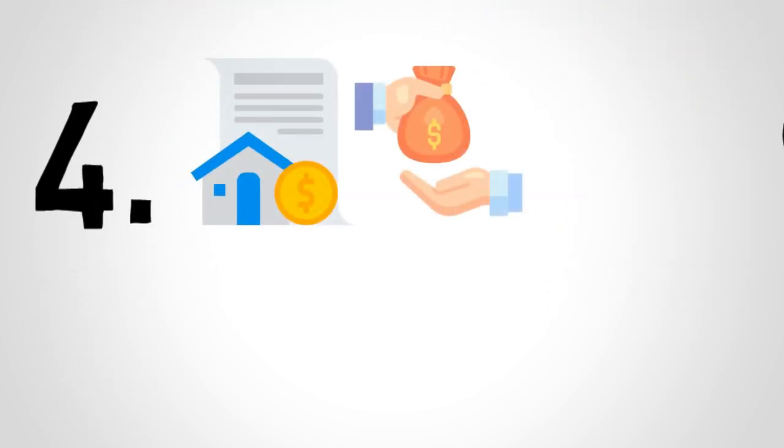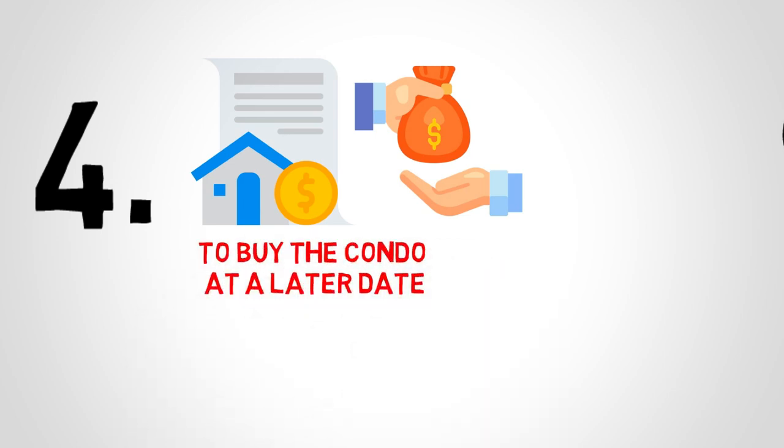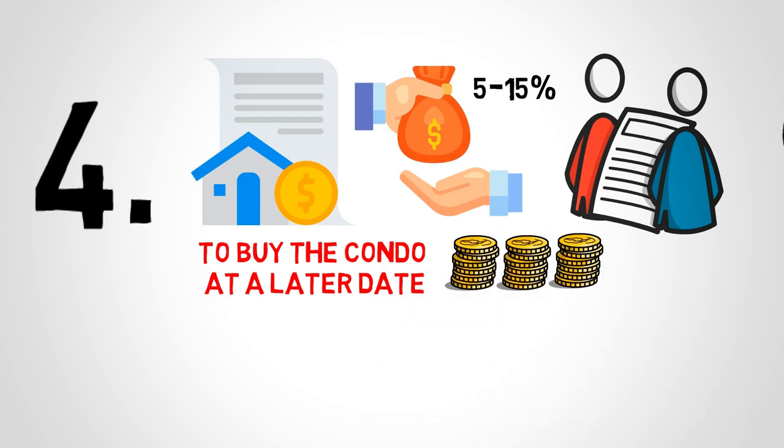Once you have decided on the unit, you need to sign the contract and pay the deposit. Note that even though you signed the contract, you have not bought the condo. Rather, it's just a contract that binds you to buy the condo at a later date. I recommend having your real estate professionals review the contracts for your own peace of mind before signing and making the deposit payments, which is usually between 5-15% of the total sale price. Depending on the contract, you might need to pay installments when certain stages of the project are completed. Check with the lawyer or the real estate agent about the details of the contract. Once paid, the amount is kept safely until you close.